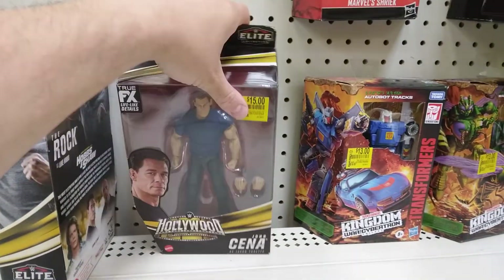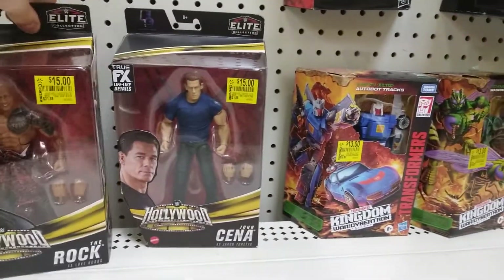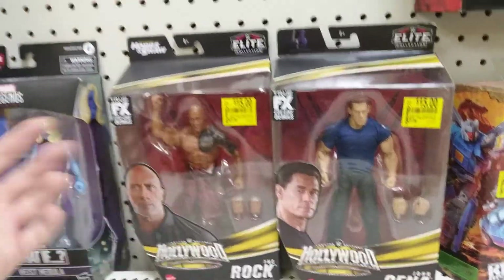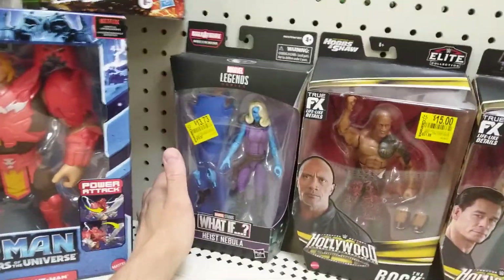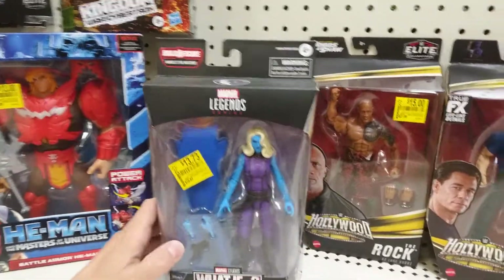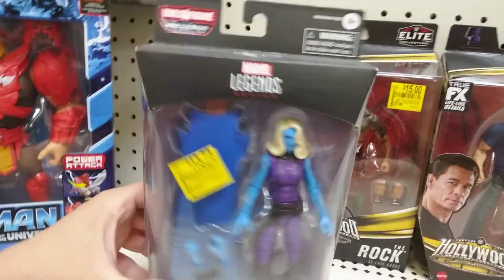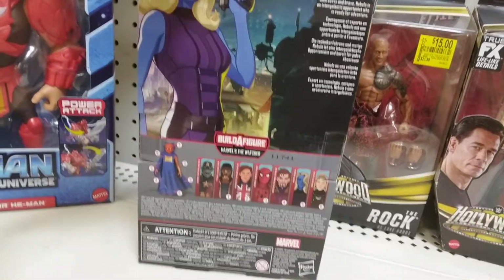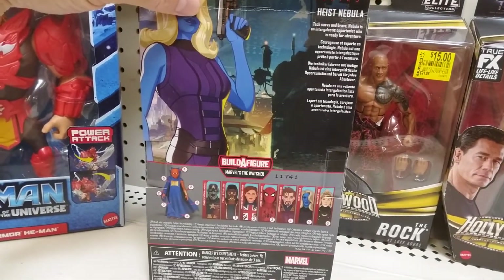These have true effects and details. Then you have High Snavelah from the What If line, which comes with some Watcher pieces — I think that is his outfit.